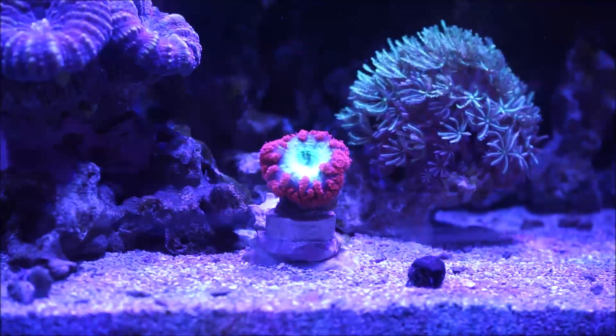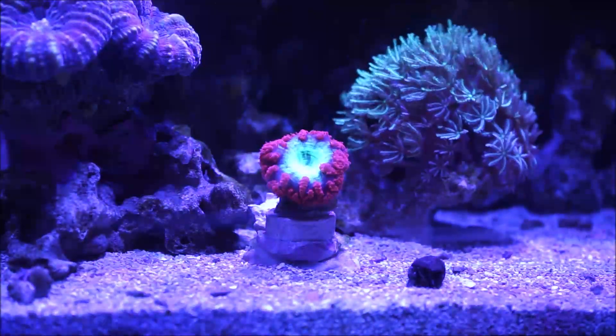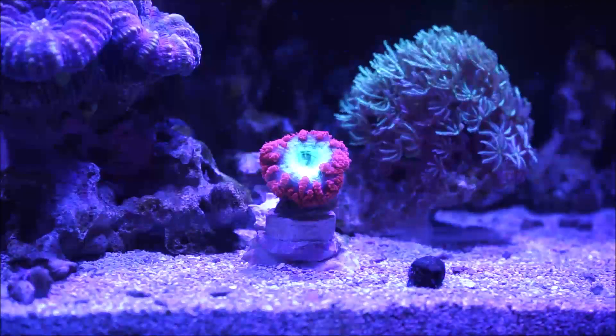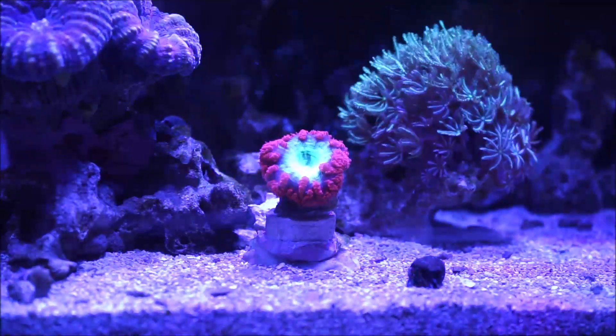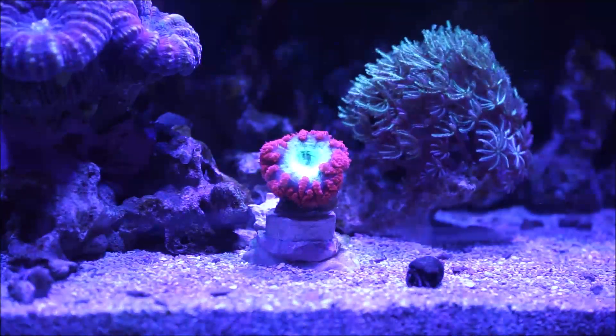The Blastomusa will get most of its required energy via photosynthesis through the zooxanthellae within its tissue. Though they have sweeper tentacles, they are not considered aggressive, as their sting is not very strong.